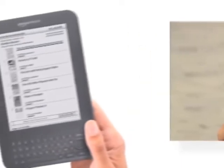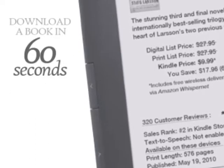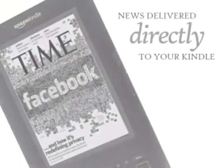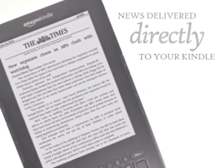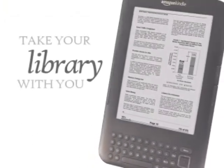The Kindle Store offers more than 800,000 of the world's most popular books, including New York Times bestsellers from just $9.99. Think of a book and start reading in 60 seconds. Access thousands of classic books, like Pride and Prejudice, free. Read leading magazines and international newspapers on your Kindle before they hit the newsstands. Access more than 9,000 blogs. Read PDFs and personal documents and take your entire library with you, wherever you go.